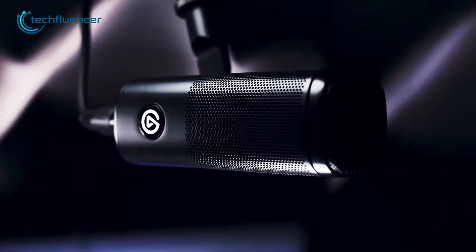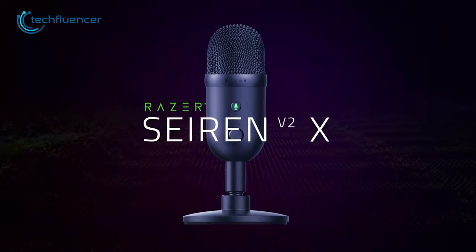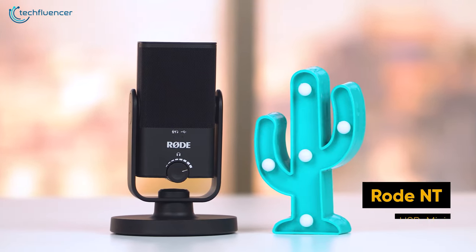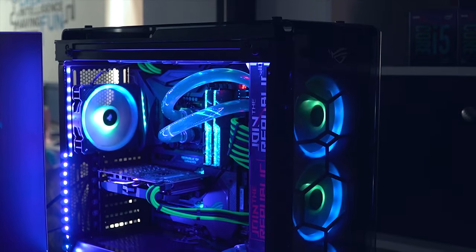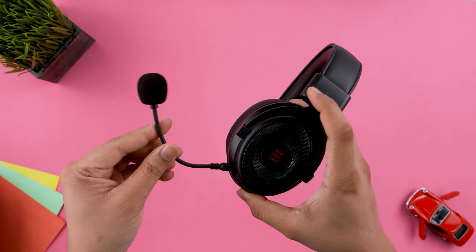Whether you're a professional streamer or just starting out, finding the right streaming microphone can be a game changer for your channel. So to make things easier for you, we picked up the 7 best microphones for streaming. Welcome to Techfluencer, where we test and review countless tech products to help you make the best purchasing decision.